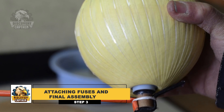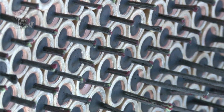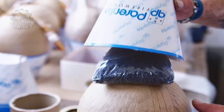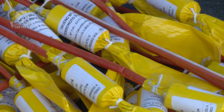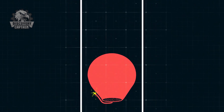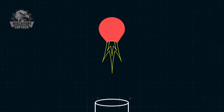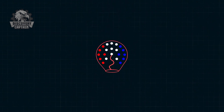Once the fireworks shell is ready, it's time to attach the fuses. A fast-burning fuse ignites the gunpowder propellant that propels the firework into the sky. Meanwhile, a time-delay fuse continues burning inside the shell. As the firework soars into the air, the time-delay fuse reaches the main explosive charge, triggering a powerful blast that bursts the shell open, releasing the colored pellets into the sky.